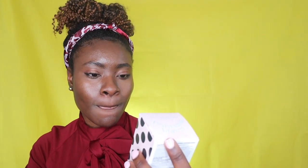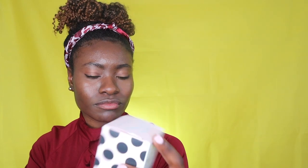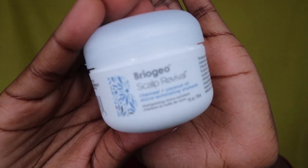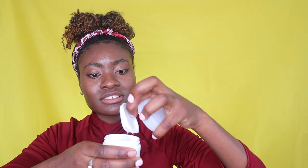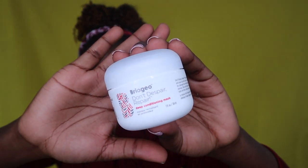I got these child-sized Briogeo trial products. I didn't open them yet because I know I'm not using them right away but let me show you what they look like. I got the trial sizes for both — this is the Briogeo Scalp Renewal Charcoal and Coconut Oil Micro-Exfoliating Shampoo, which is cool. And then there's the Don't Despair Repair Deep Conditioning Mask. It's one fluid ounce, so it might actually be the perfect amount for my hair. So these two from Briogeo.